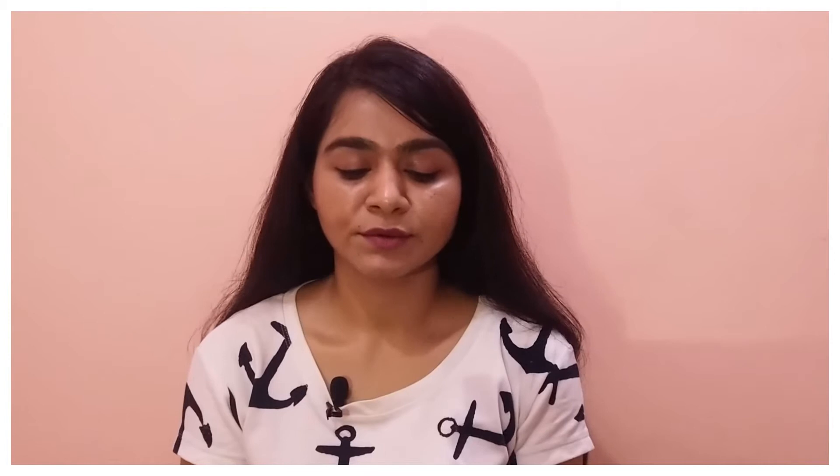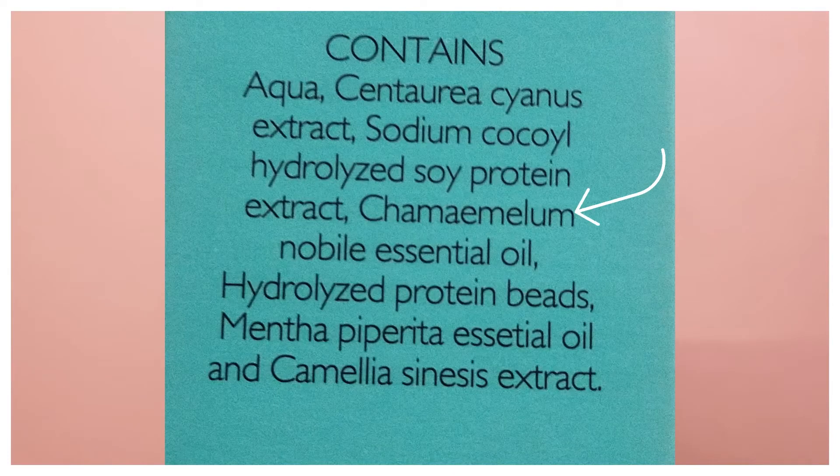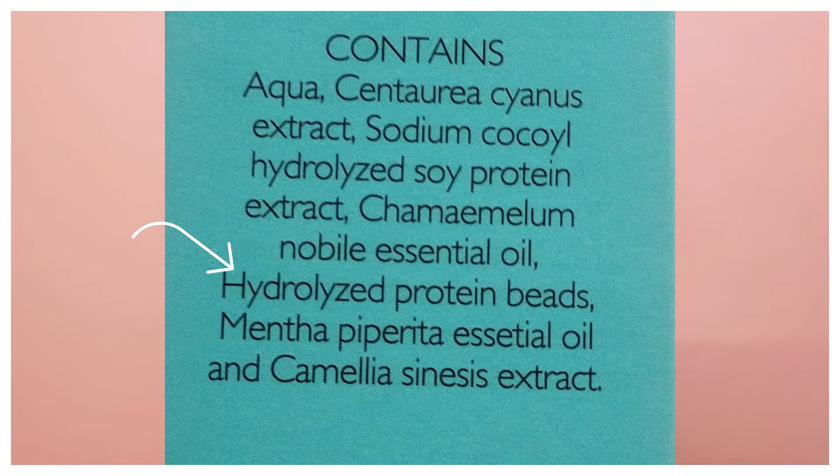If I talk about this face wash's ingredients, first there is aqua, then Centaurea Cyanus extract which is cornflower extract — this is a skin conditioning agent. Next is a surfactant which is a plant extract with antioxidant properties. Next is chamomile essential oil, which is used for fragrance but also has benefits — it gives a very calming and soothing feeling when you wash your face. Next there are protein beads, which I don't think have any particular use.